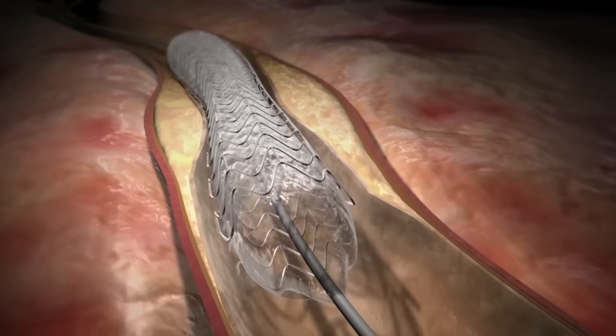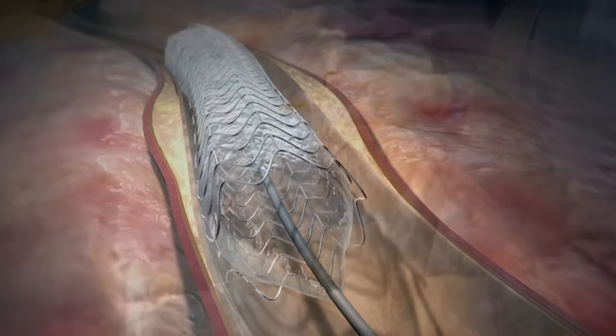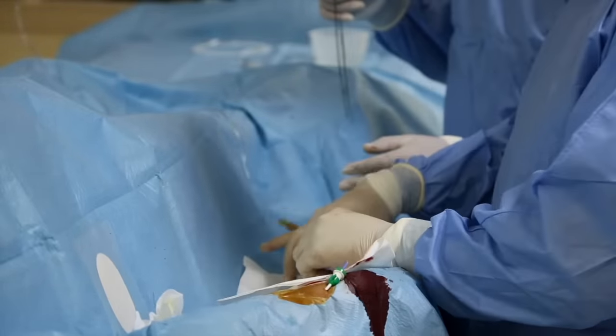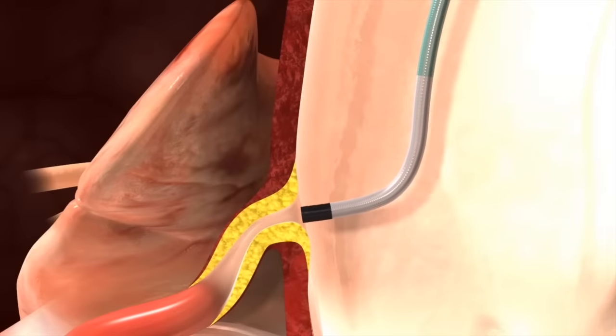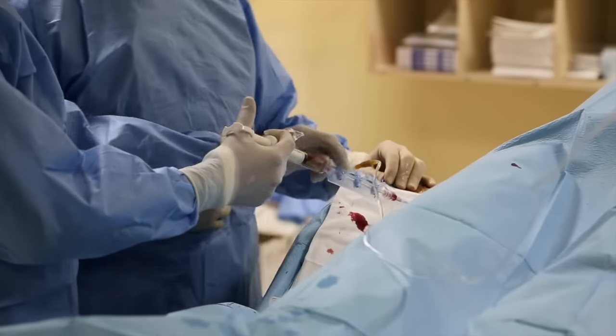An angioplasty is a procedure that opens up blocked blood vessels without surgery. During the procedure, the interventional cardiologist places a sheath into the artery in your groin or wrist. The cardiologist will guide a small catheter into the coronary arteries through this sheath. Then your doctor will inject a small amount of x-ray dye through the guiding catheter.